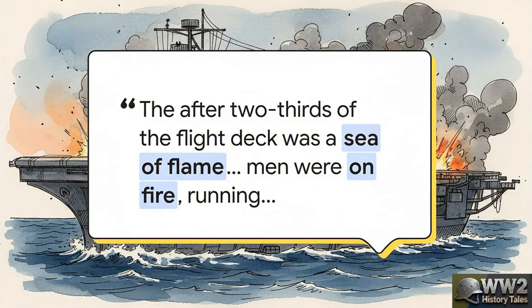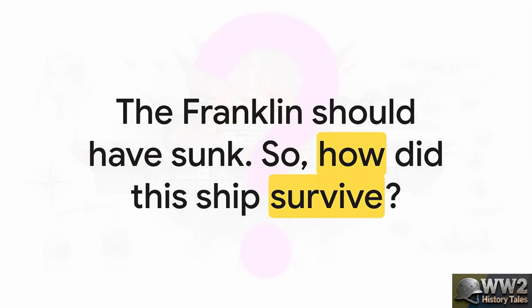It was, by every single account, a vision of absolute hell. And that really is the central question, isn't it? By every law of naval warfare, the Franklin should have been on the bottom of the Pacific. A series of massive explosions should have broken her back. The fire should have caused a total structural collapse. But the Franklin just refused to sink. So to understand why, we have to leave the battle for a moment and go back in time to the mind of the man who actually designed the ship.